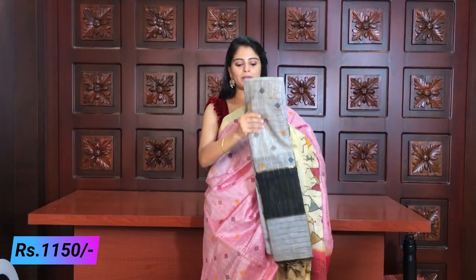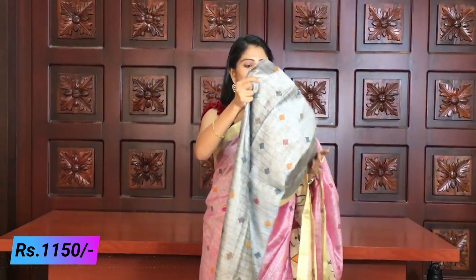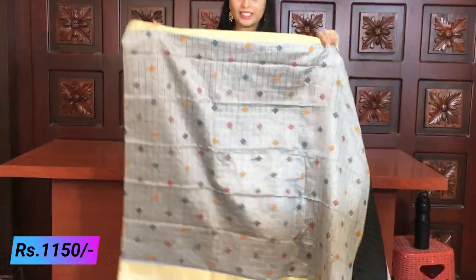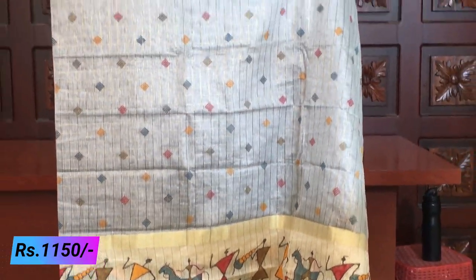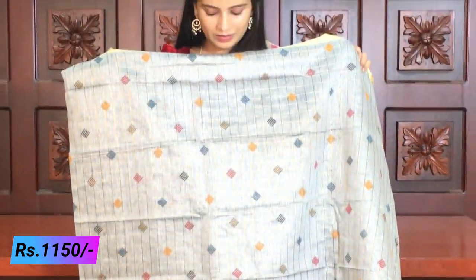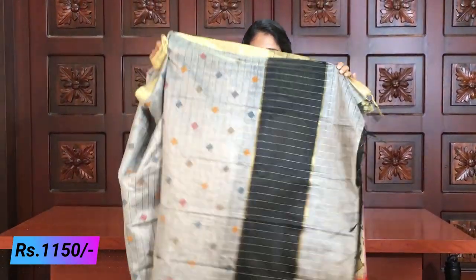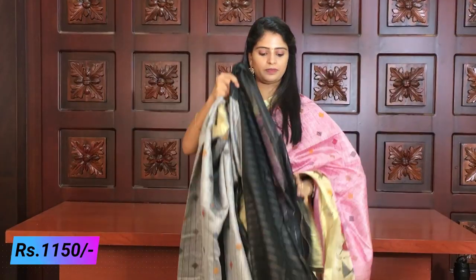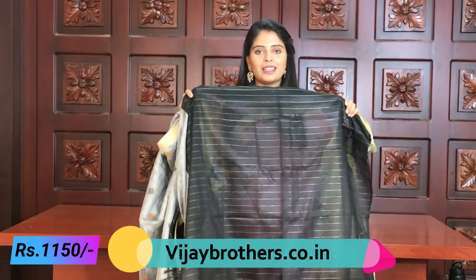The last color shown is gray and black — because black is everyone's favorite. This variant is also priced at ₹1150.